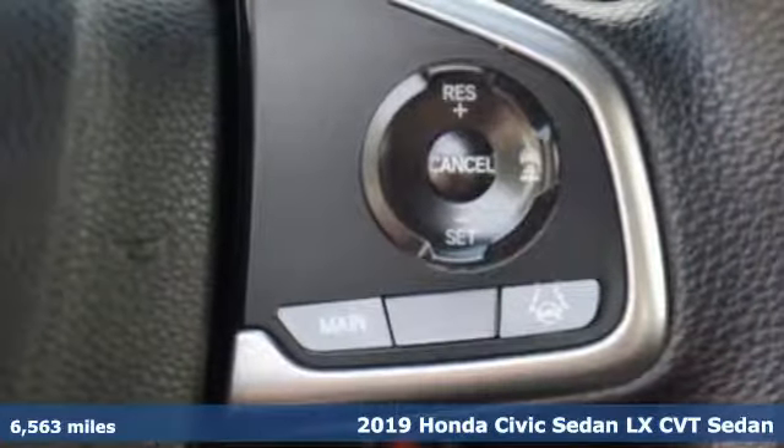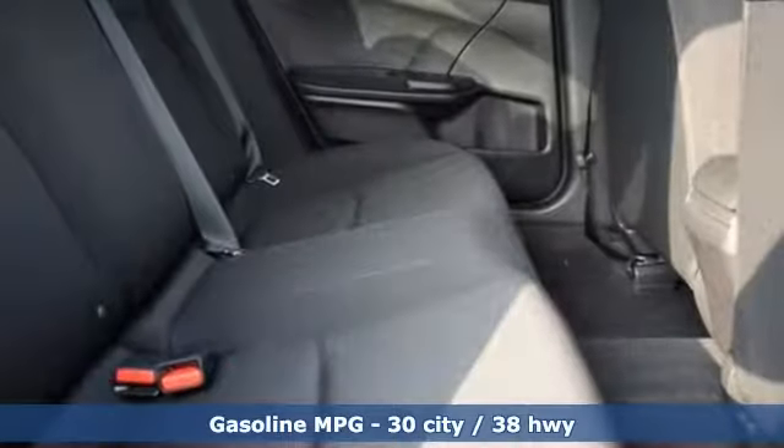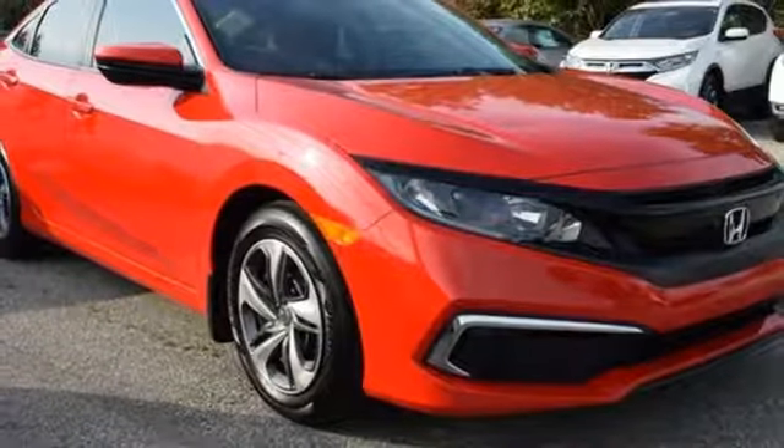Features include streaming audio, wireless phone connectivity, manual tilting steering column, power windows, manual telescoping steering column, continuously variable automatic transmission, gas pressurized shocks, and inline 4-cylinder engine.